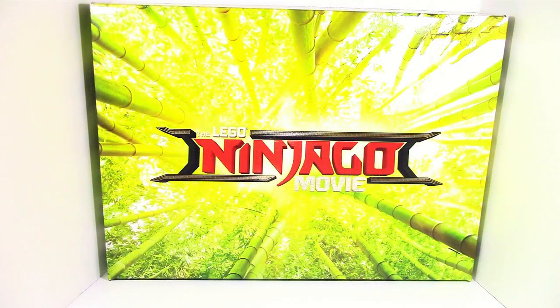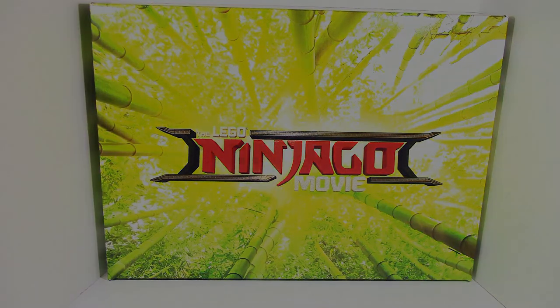I want to thank Warner Bros. and LEGO for sending this box out to me — I really appreciate it. There's a lot of cool stuff in there, even though I was missing the link watch. I also want to thank the fans and viewers for making this possible. Pretty much anyone who has watched our videos has allowed us to get to the point where we were able to receive the box. Thank you guys for watching — until next time, I'll see you guys later.